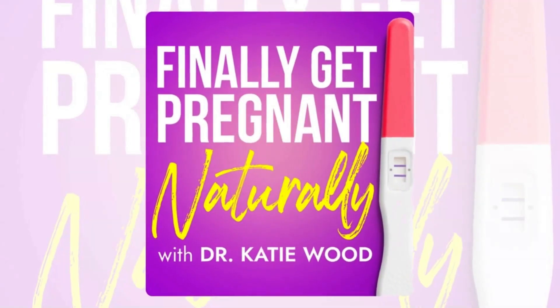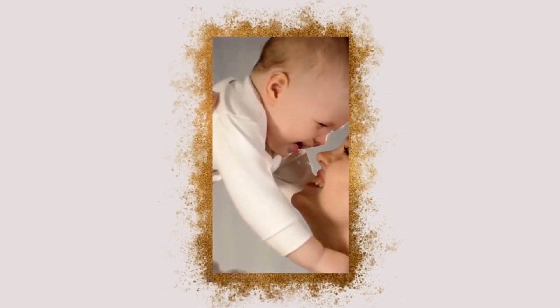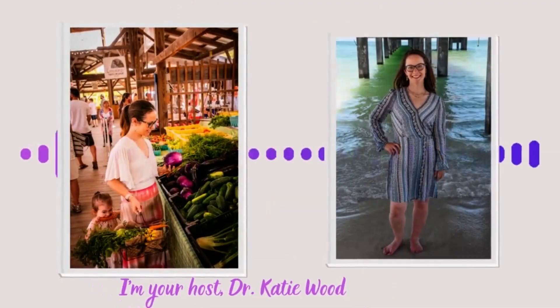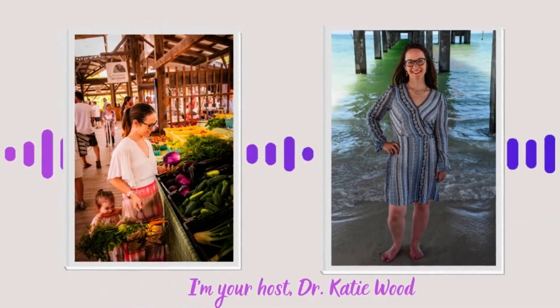Welcome to the Finally Get Pregnant Naturally podcast, the podcast helping women identify the real reasons you haven't conceived or stayed pregnant, so you and your partner can finally grow the family of your dreams. I'm your host, Dr. Datingwood. Let's dive in. In this episode,